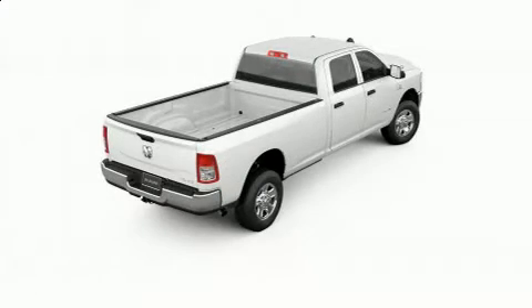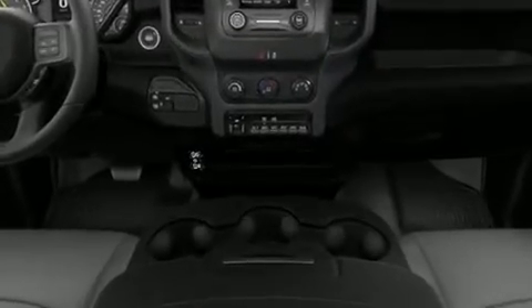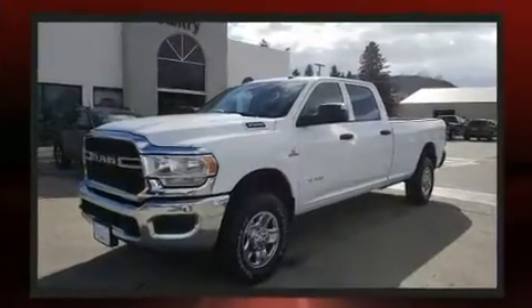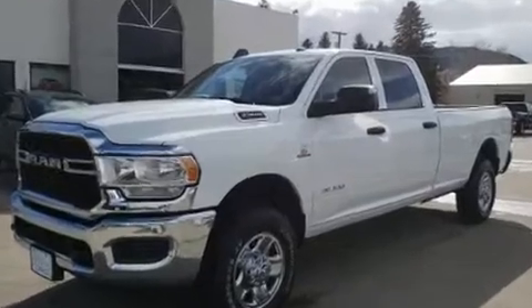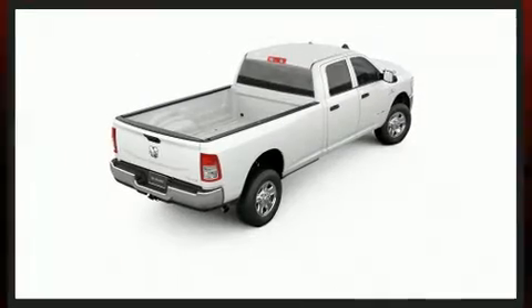The 2019 Ram 3500 — this four-door, six-passenger truck is waiting for you to take home. It features an automatic transmission, four-wheel drive, and a refined six-cylinder engine. Turbocharger technology provides forced air induction, enhancing performance while preserving fuel economy.